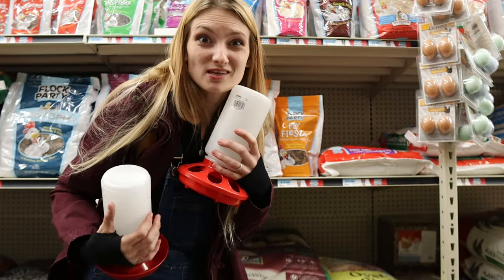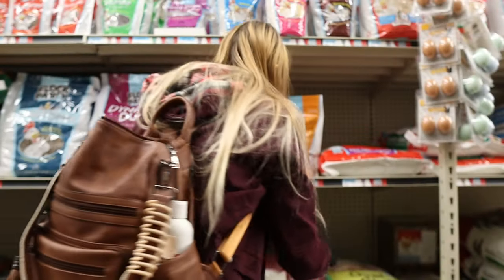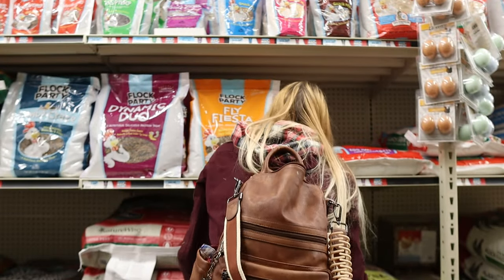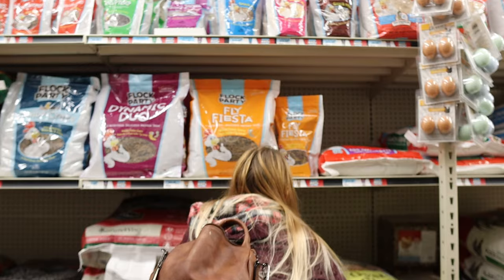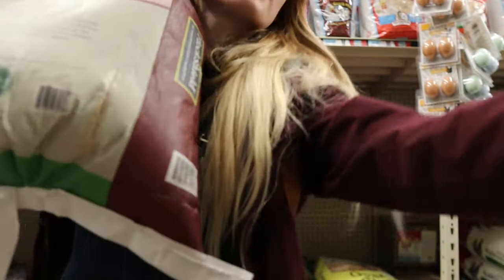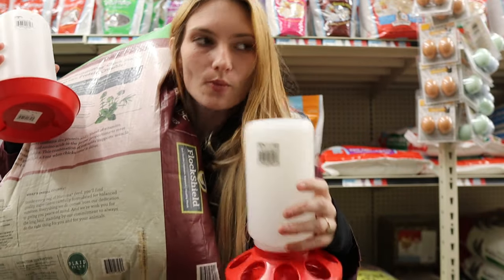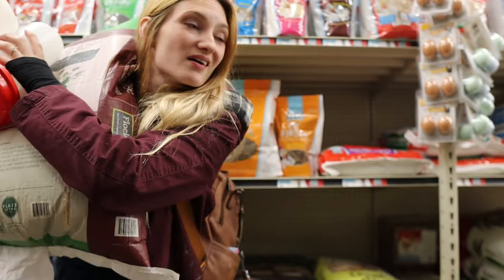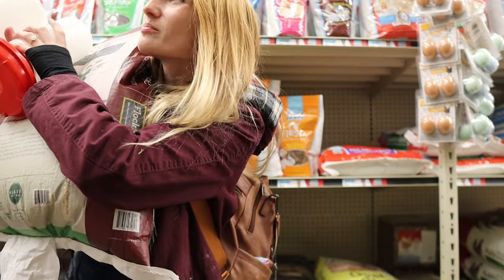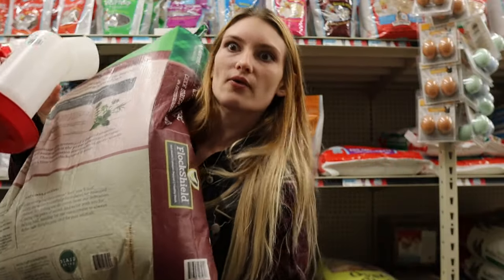I got so distracted that I didn't pick up the food — I gotta get the food. We got our food, we got our waterers — let's go home. Oh, I need a heat lamp! I gotta get a heat lamp. Okay, this is heavy, I need a cart. I don't think things through.